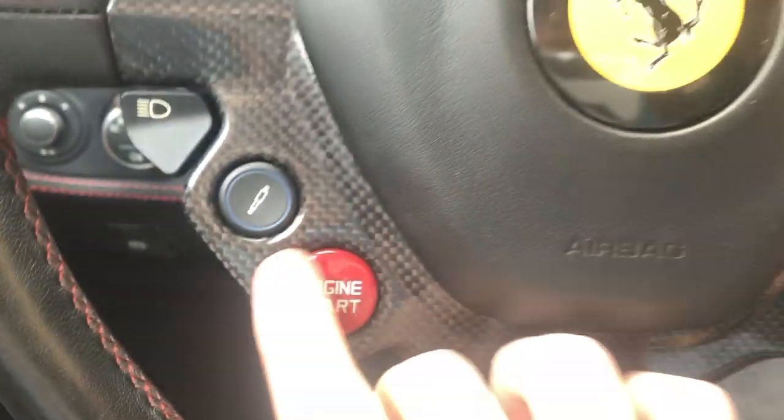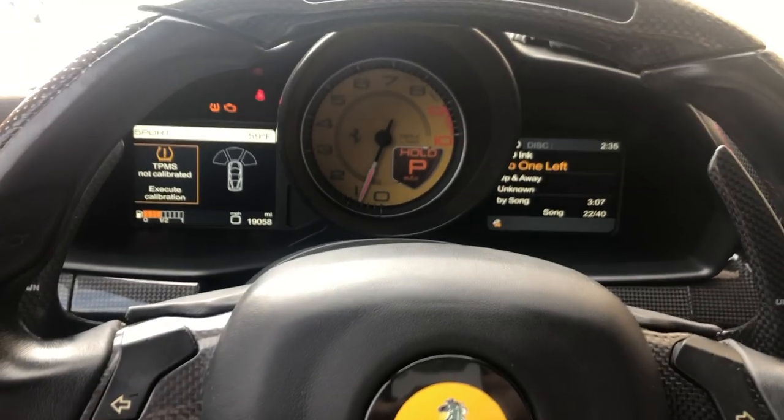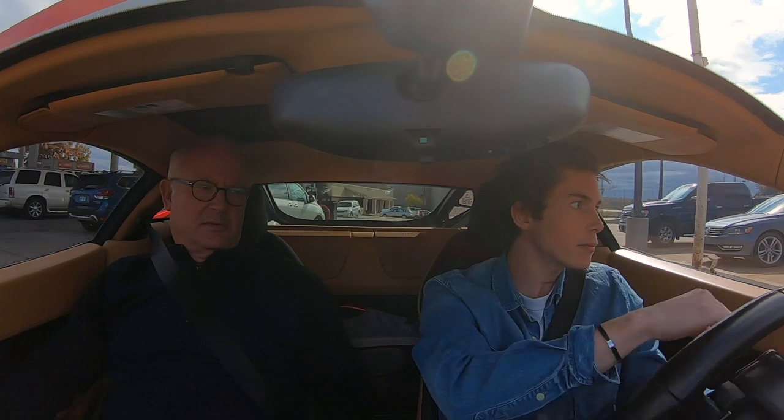So you've got to put the key in, turn it, then push the engine start button — that is correct. This is the last of the mid-engine Ferraris that are naturally aspirated, meaning there is no turbocharger or supercharger in the mid-engine V8 Ferraris. So it's rare in that respect.